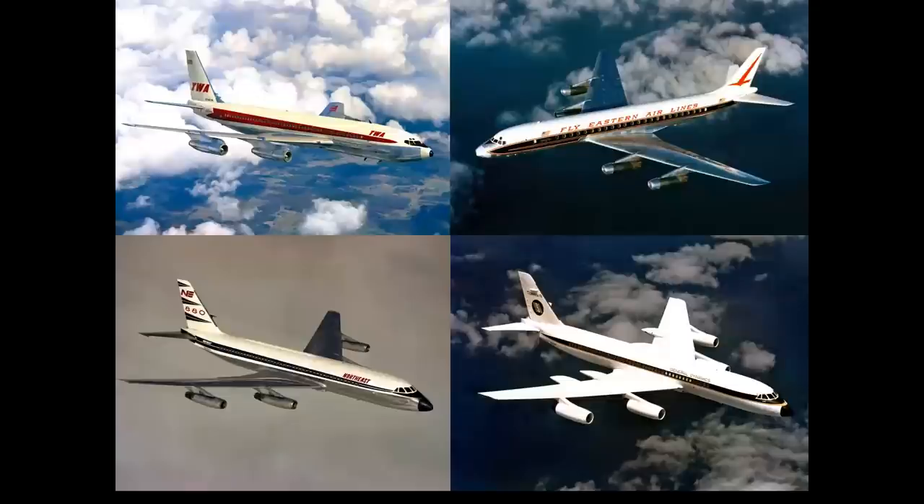Here they are — America's first four jet airliners. At top, the Boeing 707 and Douglas DC-8. At the bottom, the Convair twins, the 880 and 990.